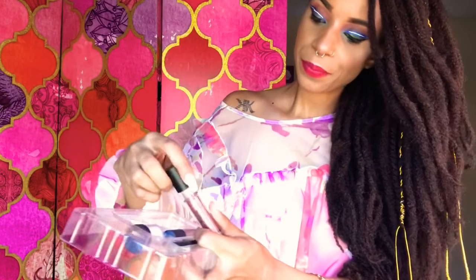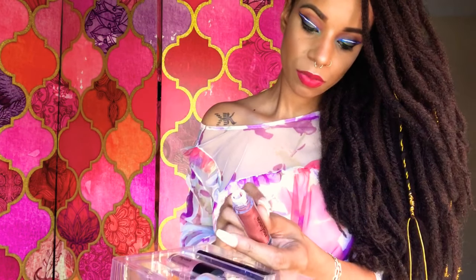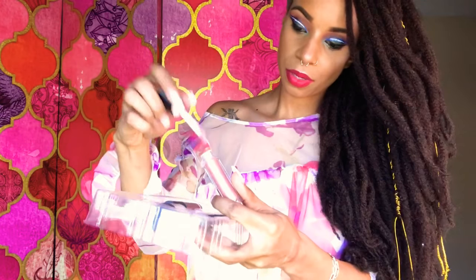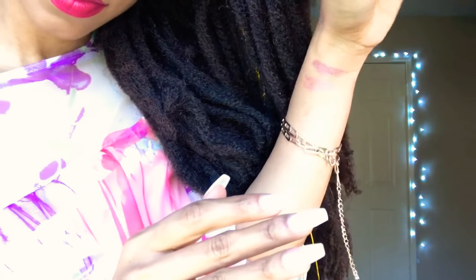Let me go ahead and swatch that for you guys. I did use it recently on someone. It's very pretty. And this is the second one. It's very pigmented and gorgeous. I hope that it picks up because I'm filming from my iPhone. So those are the colors. It's metallic and it's beautiful. It dries pretty fast, so these are something you want to definitely work fast with.